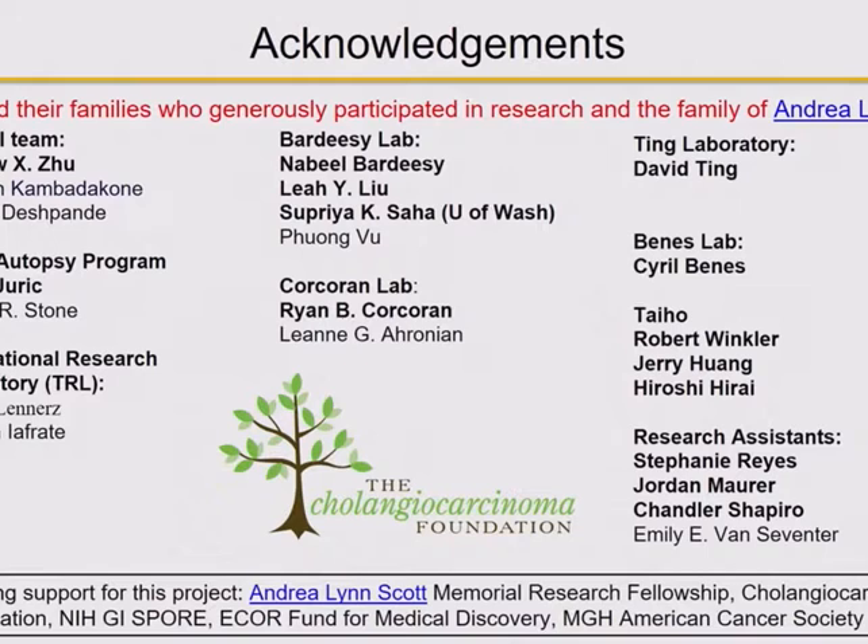I'd like to introduce my friend and collaborator, John Gordon, who's a physician scientist and has a new lab at UCSF. John uses very sophisticated proteomics and chemical biology approaches to tackle problems in liver cancer. Welcome, John.